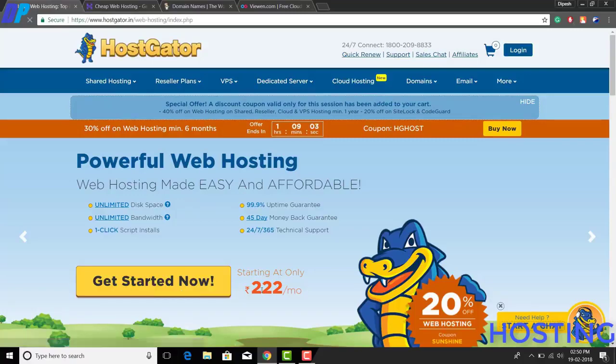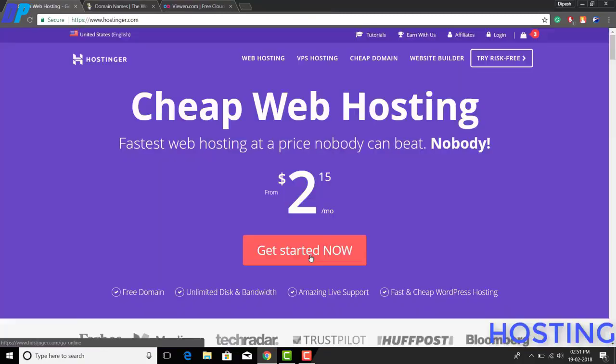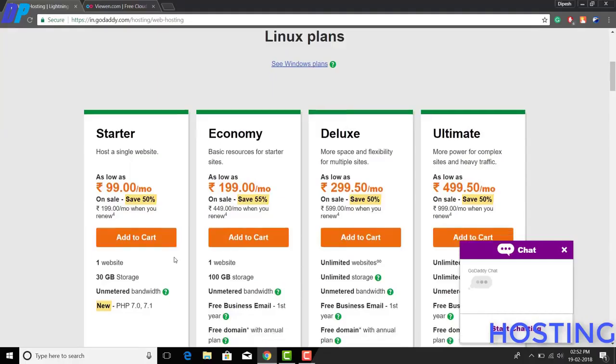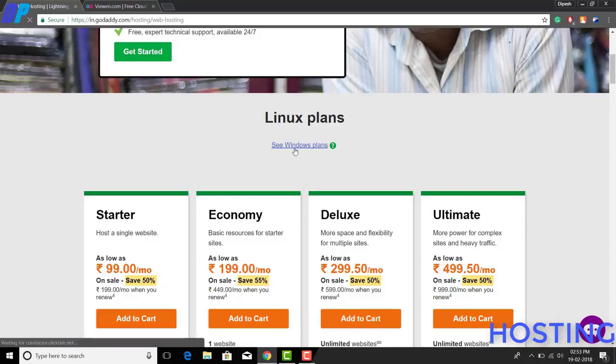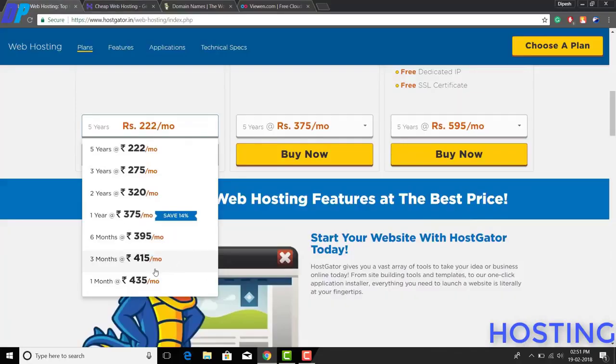If you are looking for buying a new hosting plan for your website, there are lots of websites available that provide hosting, but they charge a huge amount. If you look at GoDaddy or HostGator, they charge a huge amount, and you can't even buy hosting for just a month or two — you have to buy at least a year or half a year plan.